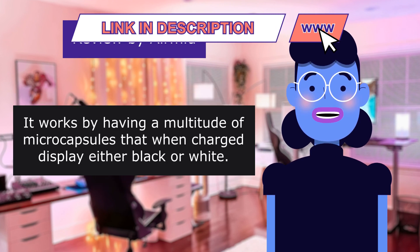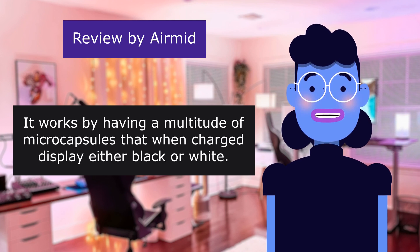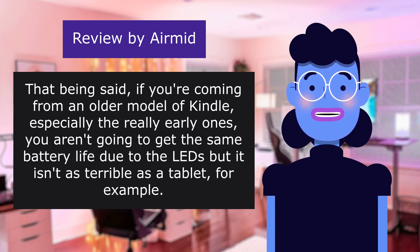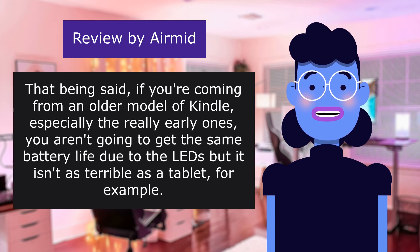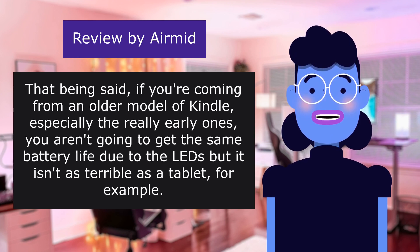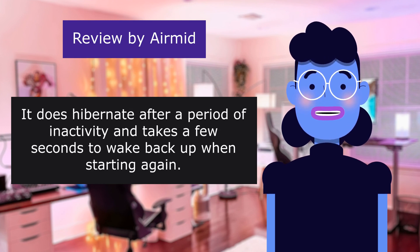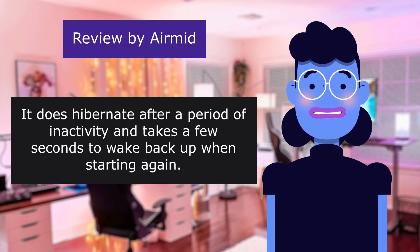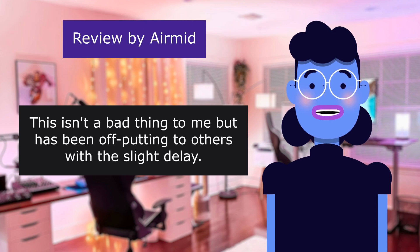It works by having a multitude of microcapsules that when charged display either black or white. That being said, if you're coming from an older model of Kindle, especially the really early ones, you aren't going to get the same battery life due to the LEDs, but it isn't as terrible as a tablet. It does hibernate after a period of inactivity and takes a few seconds to wake back up when starting again. This isn't a bad thing to me, but has been off-putting to others with the slight delay.